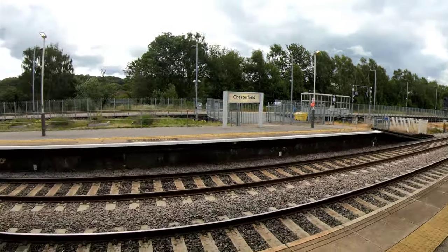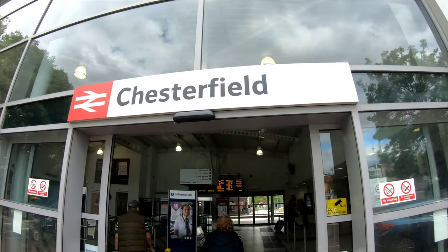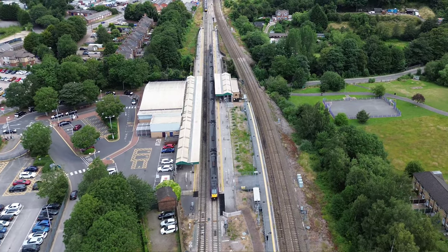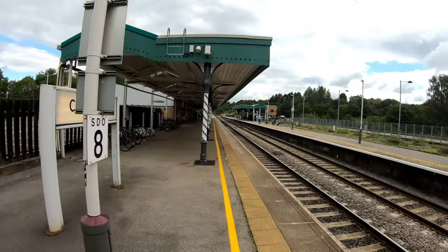This is Chesterfield Midland station, or as you might know it these days, Chesterfield station — it's the only one remaining. This is obviously still the Midland Main Line between Sheffield and London St Pancras. There have been a few incarnations of this station; I think it opened in 1840. It was called Chesterfield, then very briefly in the 50s it was Chesterfield St Mary's, before changing to Sheffield Midland, and now it's back to its original name of Chesterfield. Anyway, we haven't come to look at proper train lines — we've come to look at the disused stuff.